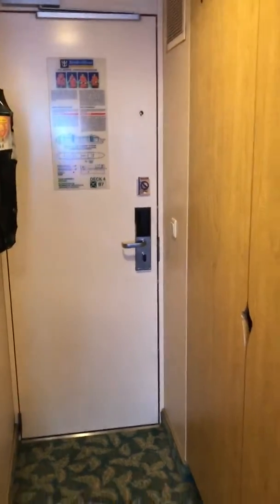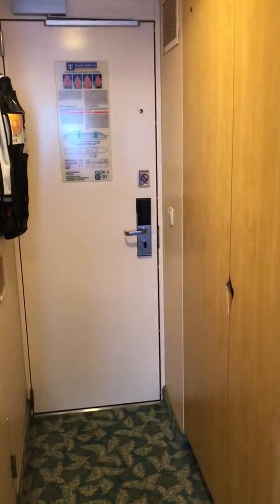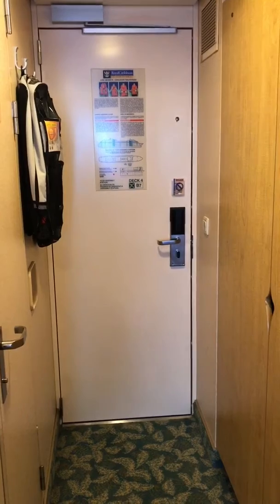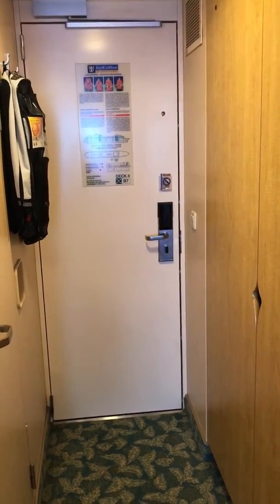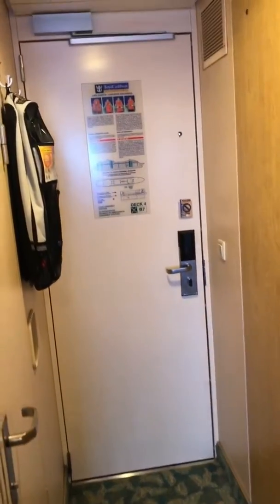Hi everyone, just wanted to give you a tour of our cabin. This is cabin 9260 on Liberty of the Seas. It is a superior D2 level cabin with a balcony. So when you first walk in, that's the door there.